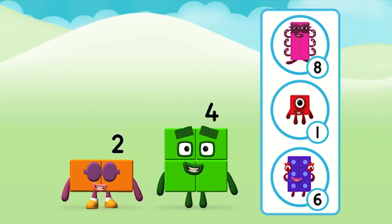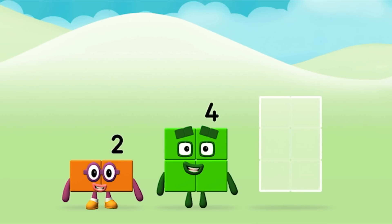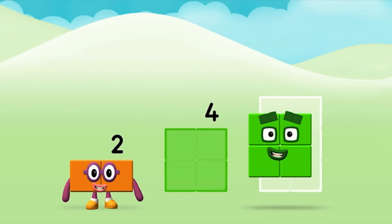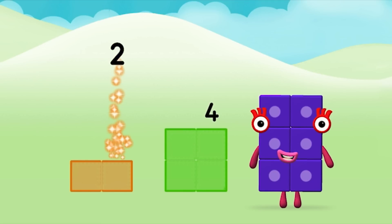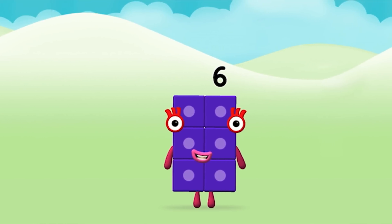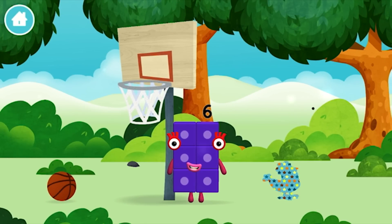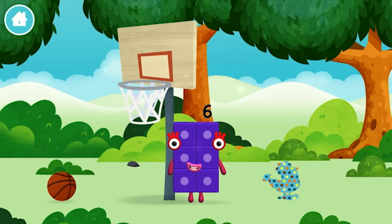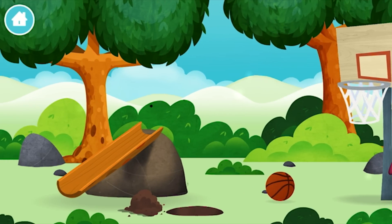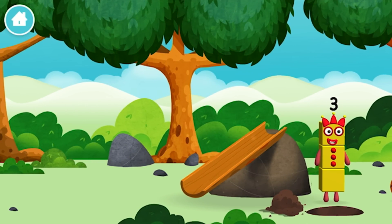Do you know which number block you'll make when you add these two number blocks together? Great! Can you add the number blocks together? 4, 2 — 2 plus 4 equals 6! That's it! You made number block 6! You made a new number block! The number block was hiding behind a tree!